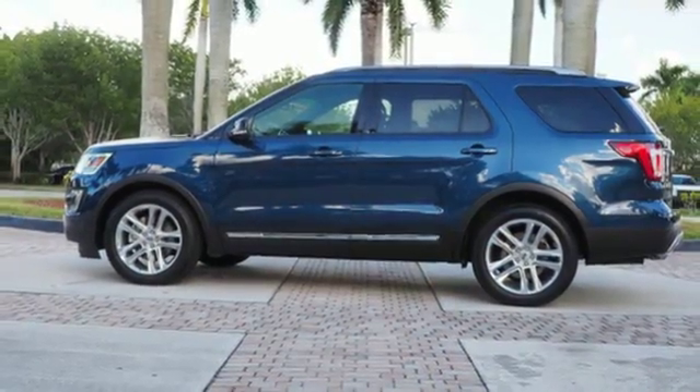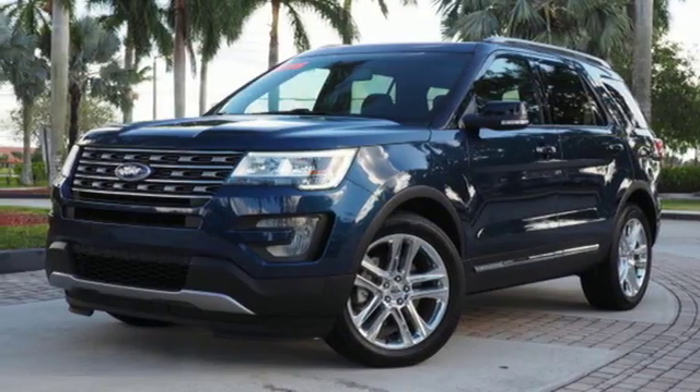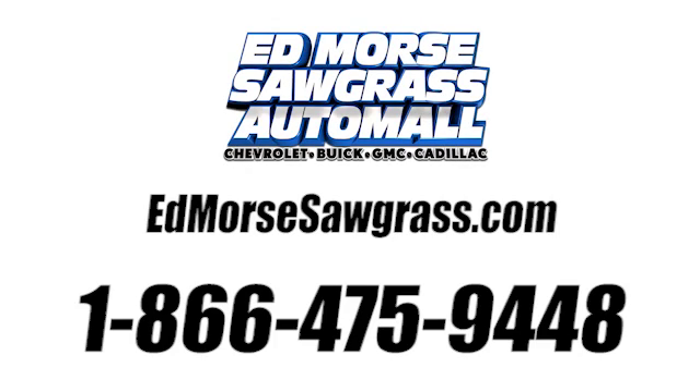Ford has won over millions of loyal customers with a wide range of value-driven vehicles. Stop in for a test drive and make it yours today. Call us today at 1-866-475-9448. For value and for service, it's Edmars.